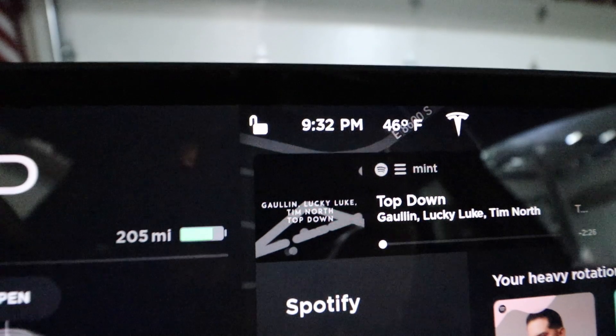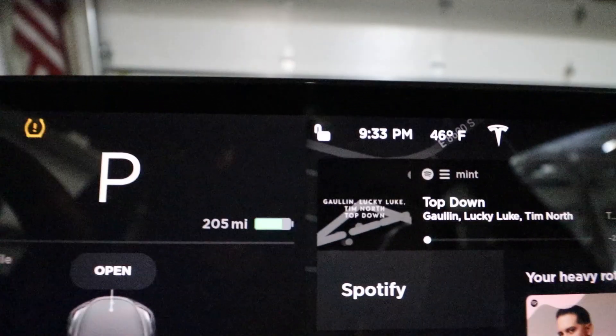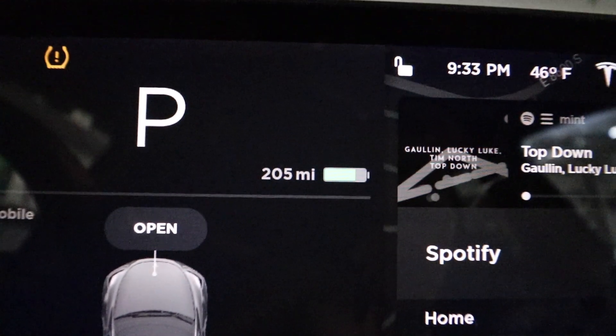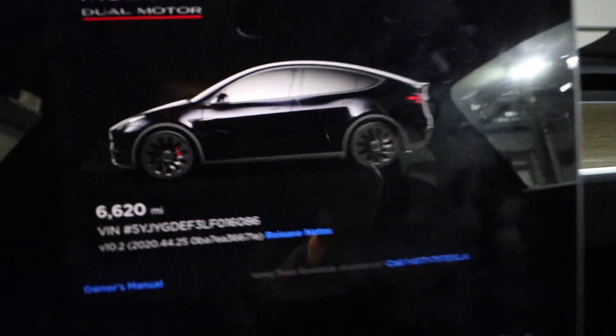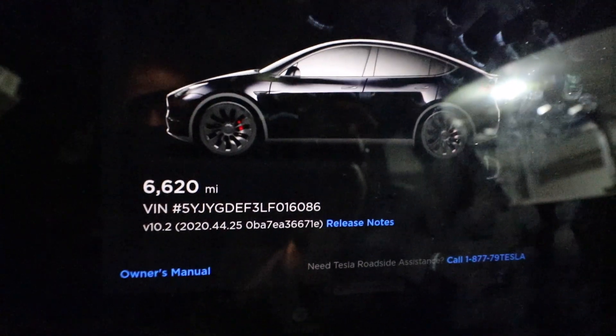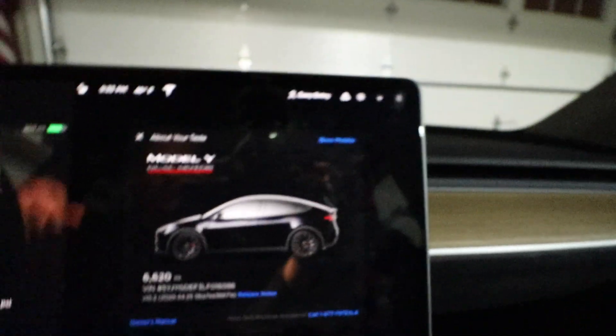Jumping into the car, you can see it's 9:32 p.m. Tesla says it's 46 degrees Fahrenheit here in the garage, and we're sitting at 205 miles of range. I also want to note the odometer — we're sitting at 6,620 miles on the vehicle — so as we go out driving tomorrow, we can see how much range we're actually using and how fast the battery is degrading due to the cold weather.